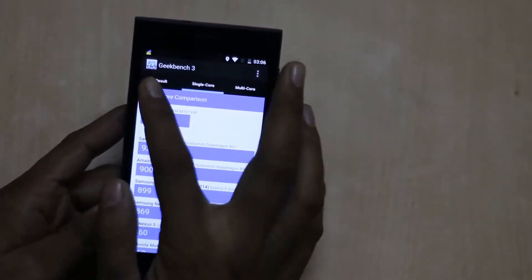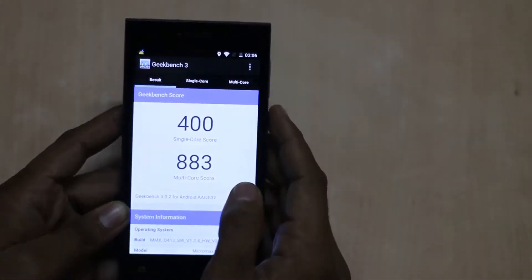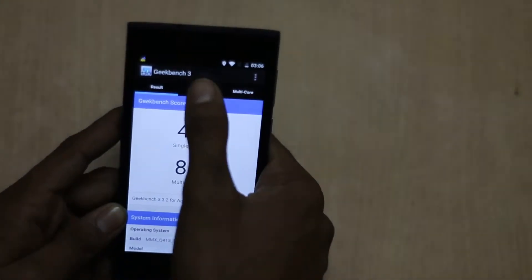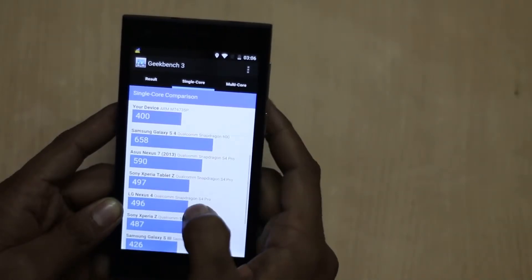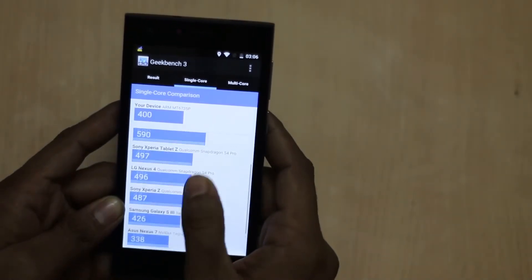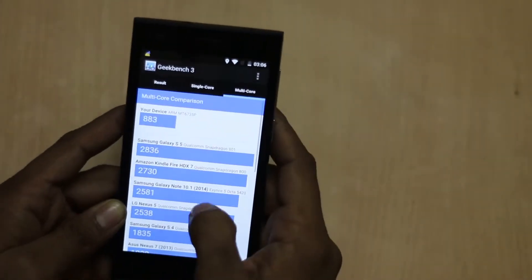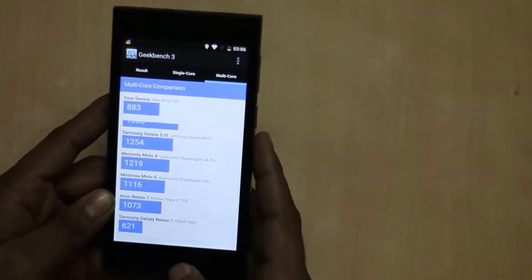The Geekbench 3 score is 400 for the single core, while the multi-core score is 80. You can easily see that a number of devices are above it and below it. The same goes for the multi-core comparison.